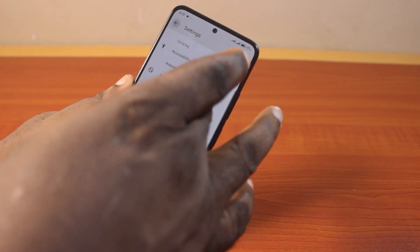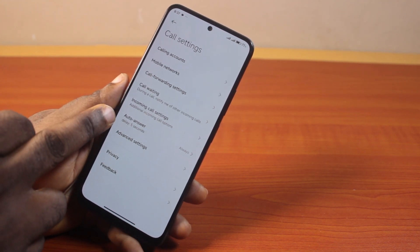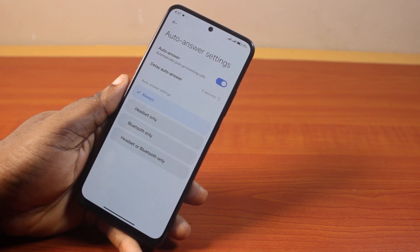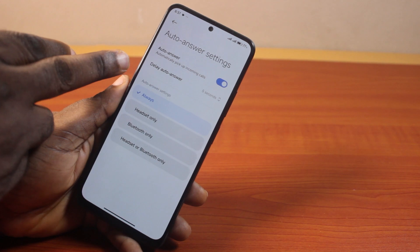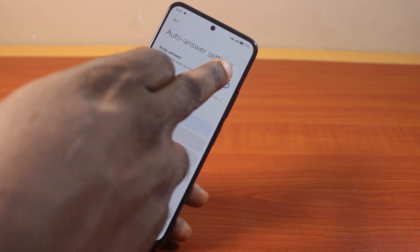Once you've selected Calling Account, locate the Auto Answer option and click on it. Then tap Auto Answer and disable the option that automatically picks up incoming calls.